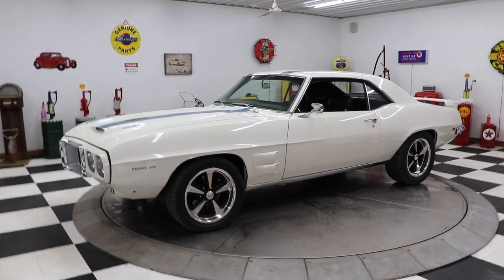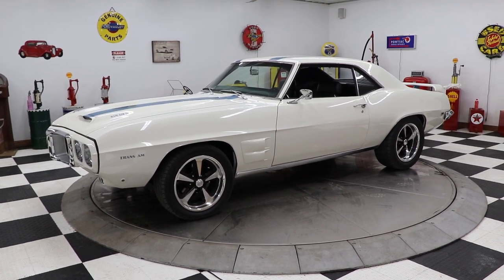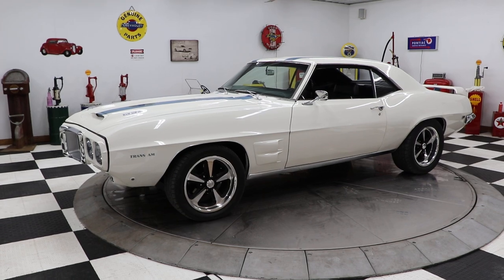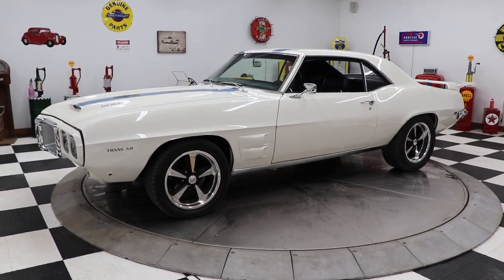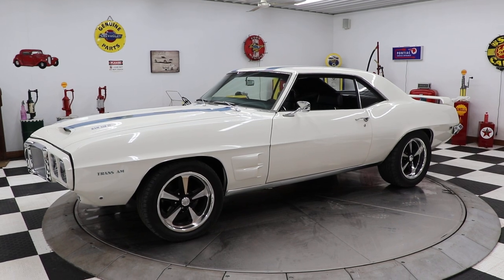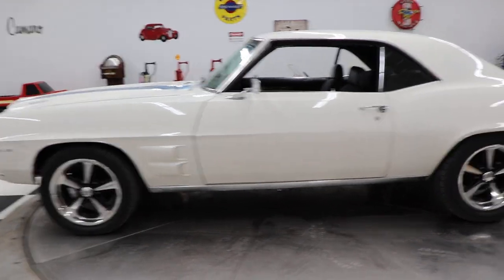Hello and good evening everyone, Adam here at Kenyon Classic Cars in Clarence, Iowa. This evening I'm going to show you this beautiful 1969 Pontiac Firebird Trans Am Tribute that we just got in this afternoon. This car runs and drives great — the customer drove it up around a hundred miles and we purchased it from him. This car has a 400 cubic inch Pontiac engine in it and a four-speed manual transmission.